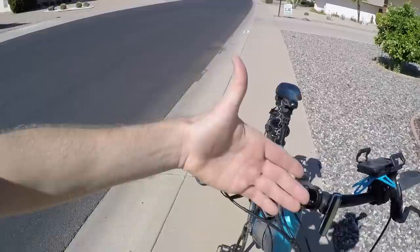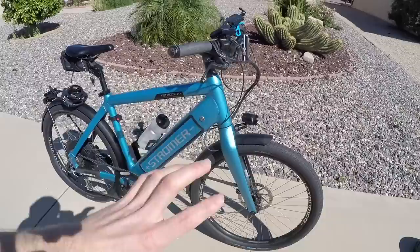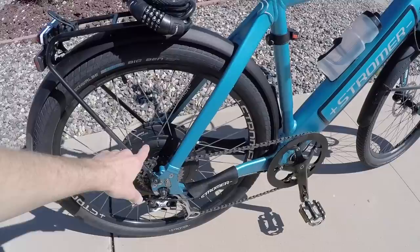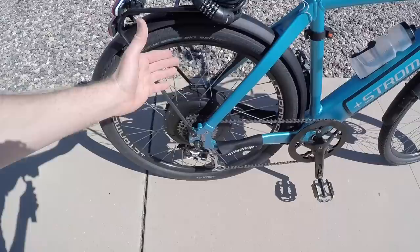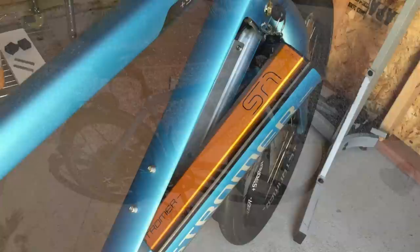Everything else is really sturdy — you've got the Supernova headlight, which even shines out the side a little bit. The rack and rear fender have been totally bulletproof. These gearless hub motors — I think this is TDCM — are very nice, but heavy. The bike is heavy overall, and the mid-mounted battery fits in and closes in nicely.